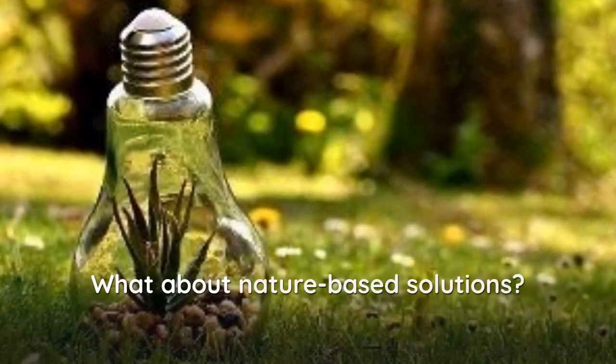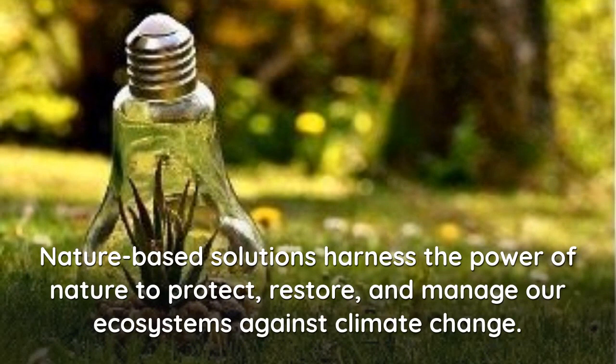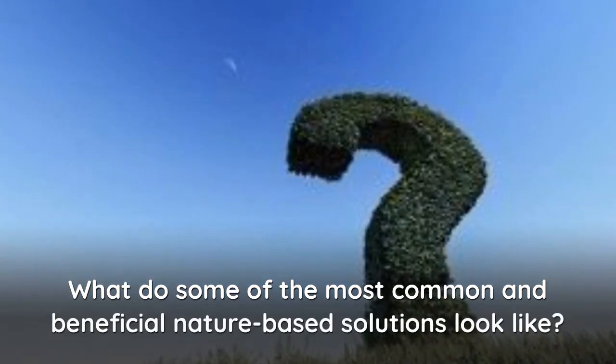What about nature-based solutions? Nature-based solutions harness the power of nature to protect, restore, and manage our ecosystems against climate change. What do some of the most common and beneficial nature-based solutions look like?